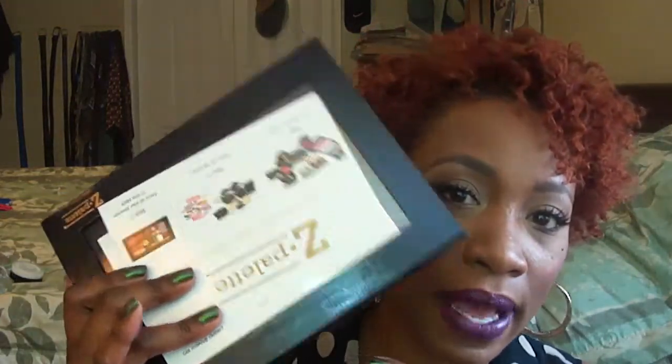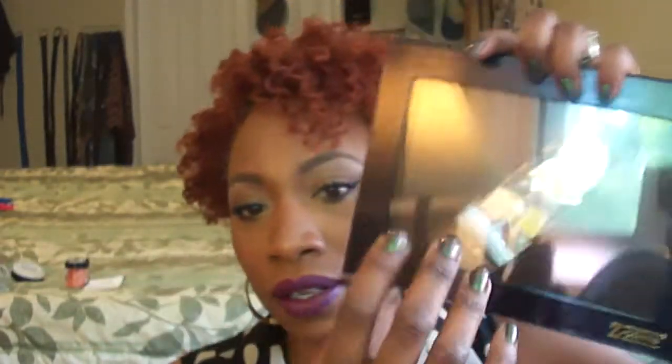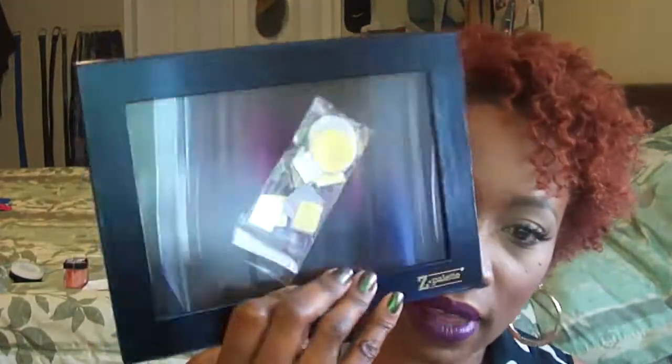The first place I actually stopped was Z Palette. I got the newer extra large size, which I use to store blushes or eyeshadows. On the inside it's clear, and they give you extra little tags because the inside is magnetic. I already have one with my eyeshadows but needed one for blush and wanted a larger size. The prices aren't bad at all.